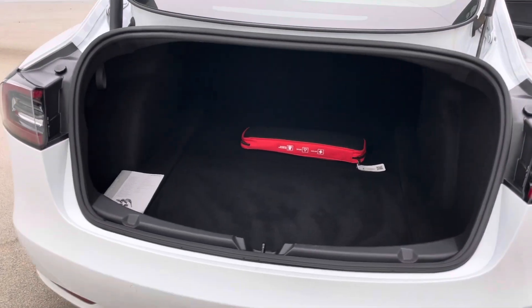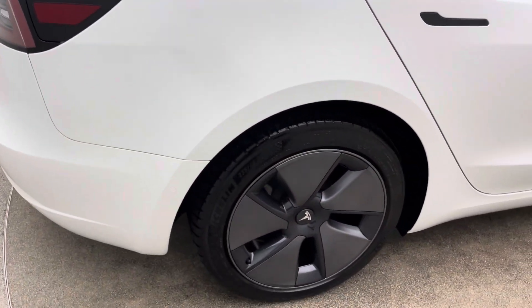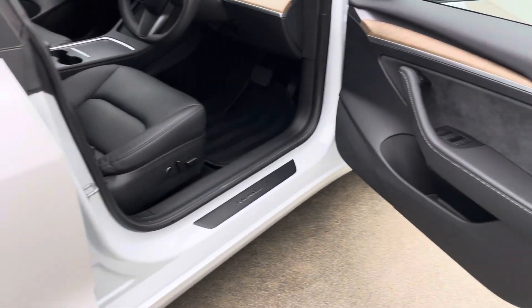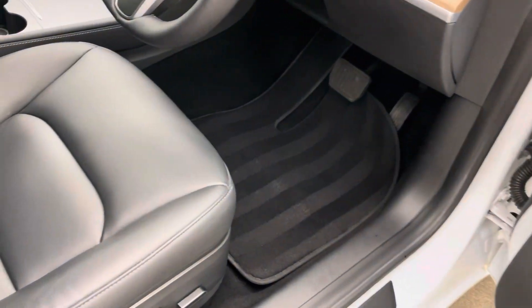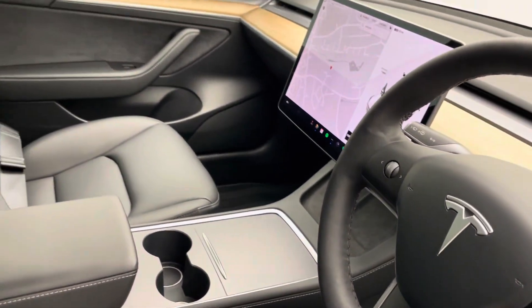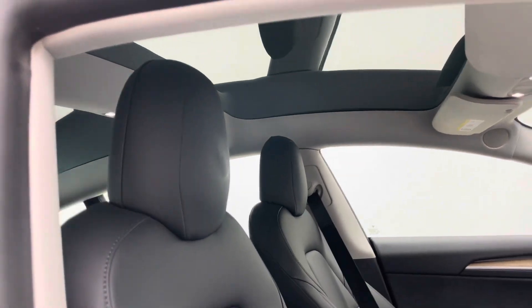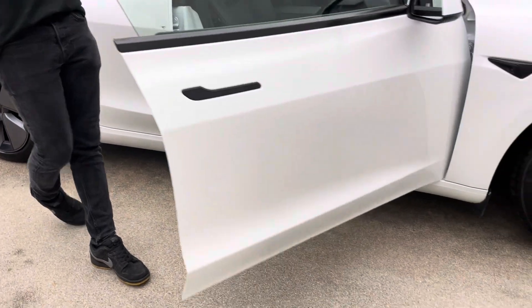On the website there are high definition photos of the vehicle, hotspot images, and an interior and exterior 360 spinner, allowing you to get a real good indication of the prep level and standard of the car. If you are new to Tesla, we ask you to download the Tesla app prior to your handover, create yourself an account, and we will do our very best to get you straight onto the Tesla network, giving you access to Tesla Superchargers and some really cool features from your phone.